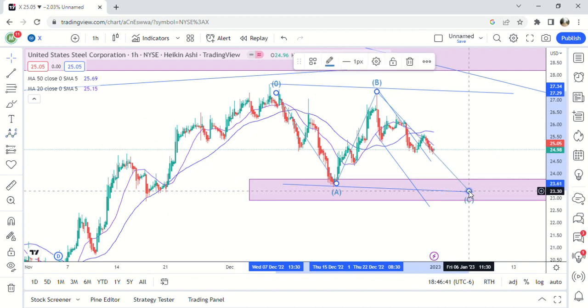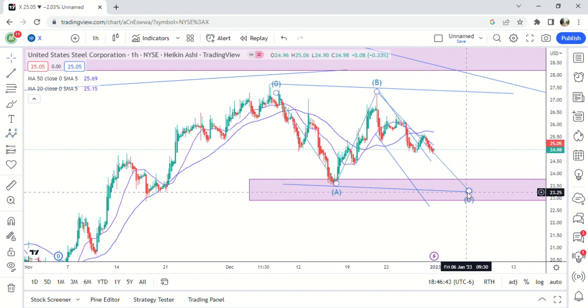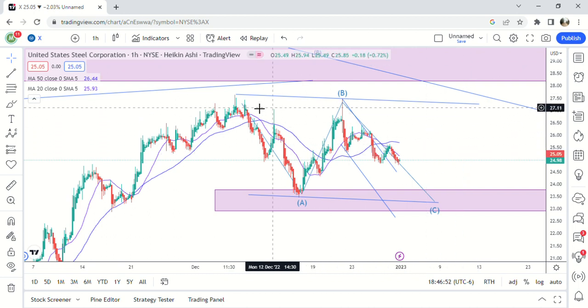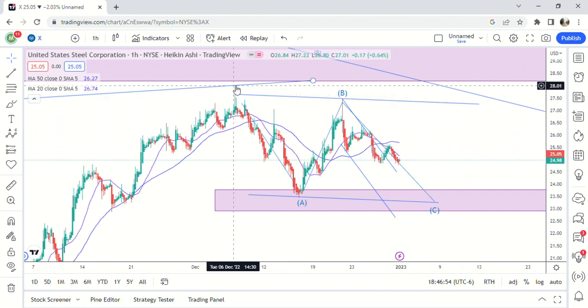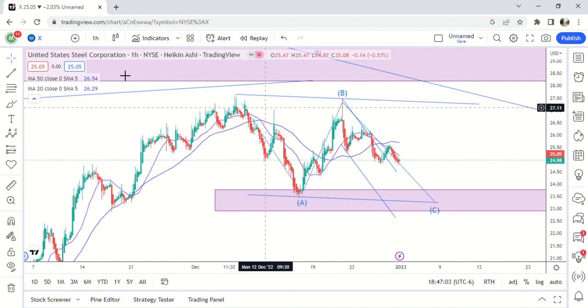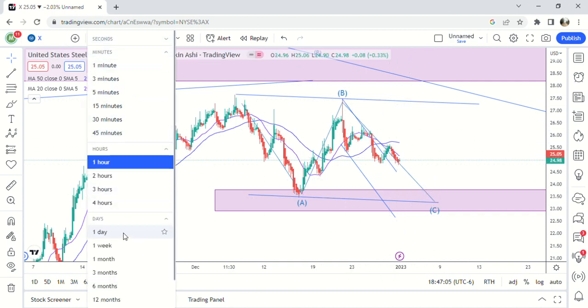I would say the most likely scenario is for this to come down here to about 23.30 to 23.50 in the demand zone again, and then I think it's got one more move higher. I jumped the gun a little bit because we got close to the top of this — it could have been the top and it still could be the top — but I just don't think a C wave is normally going to start out like this.